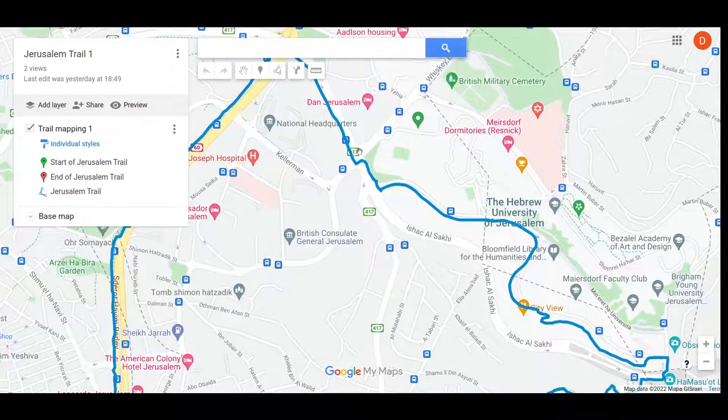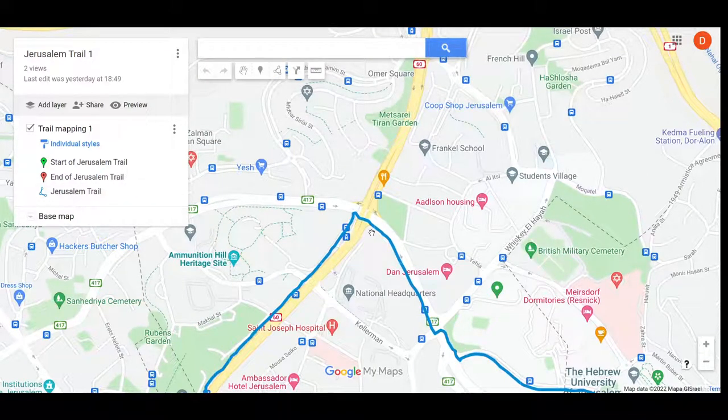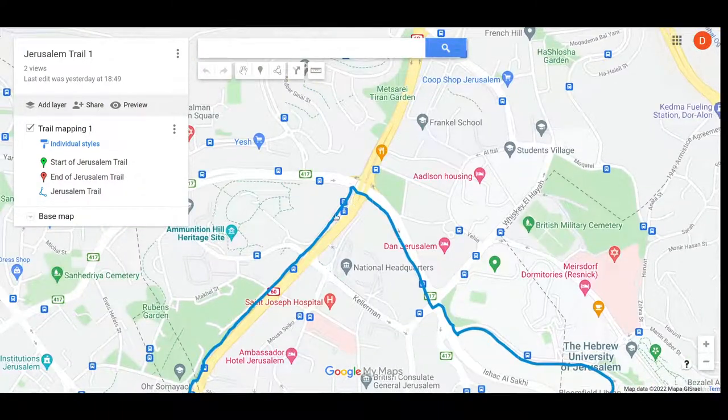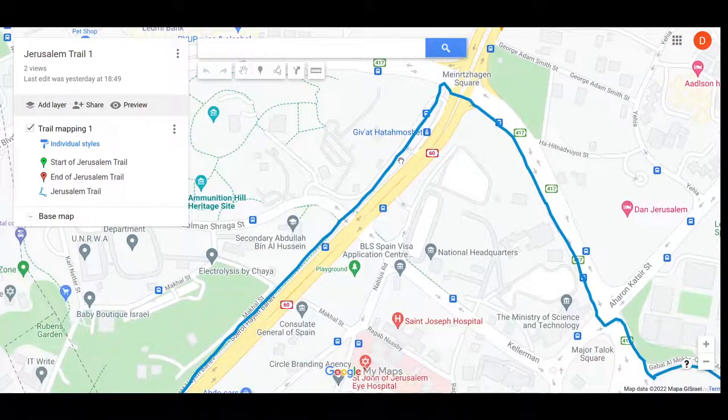Now, there is one printed trail map I've been able to track down — you can buy one of those. Or you could use this: if you have the Google My Maps app on your phone, you could import this GPX file. I'd be happy to share it — contact me on the about page of this YouTube channel, there's an email address, and I'll send you the GPX, with the disclaimer: don't rely upon it, etc.